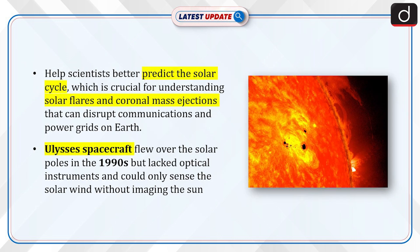The data collected by Solar Orbiter will help scientists better predict the solar cycle, which is crucial for understanding solar flares and coronal mass ejections that can disrupt communications and power grids on Earth.